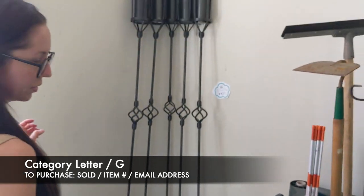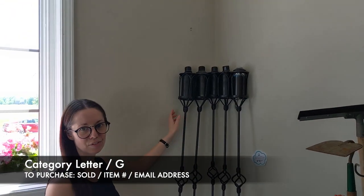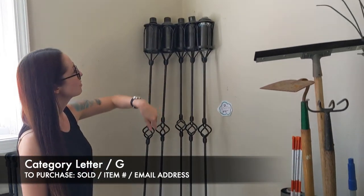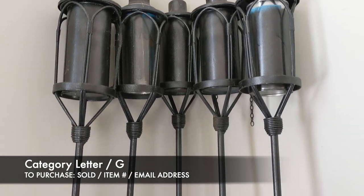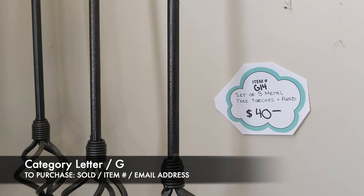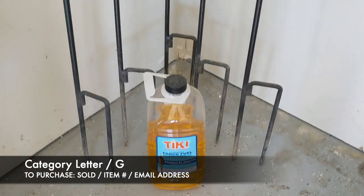Next is my second favorite in the garage — going to be our set of five metal tiki torches. These are really nice for any outdoor patio that you might have. There are five of them for $40. That's G14, and it does come with the torch fluid as well.